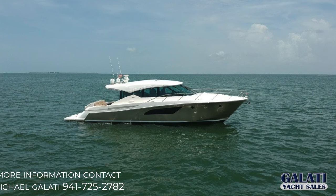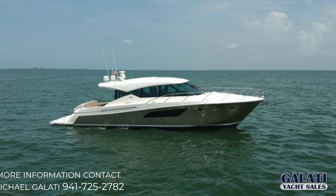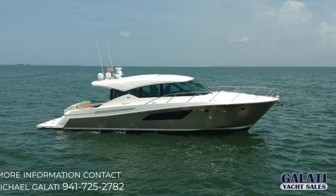I'm Mike Gulati. Thank you for joining me on board this 50 Tiara. If you have any questions, please contact me or visit us on our website.